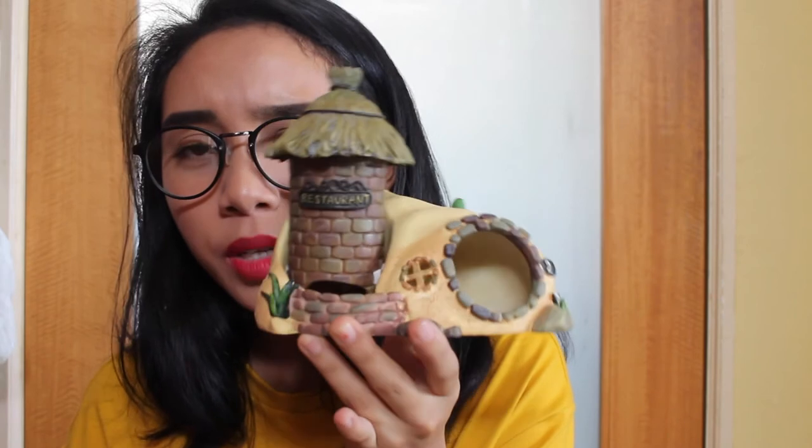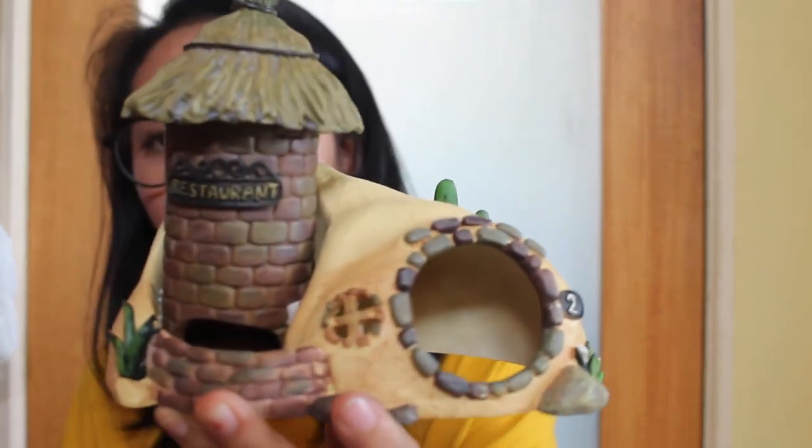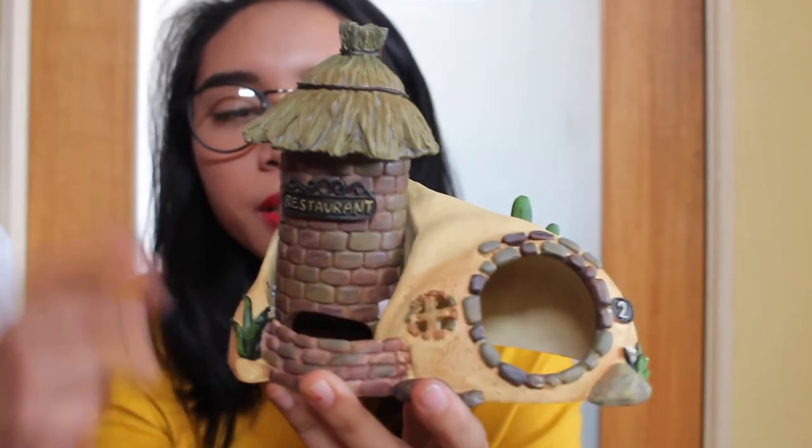Last but not least — one of the most expensive hideouts I've ever purchased. I believe it's from Living World and it's really beautiful. You can put your hand inside here and the hamster comes by the bottom.